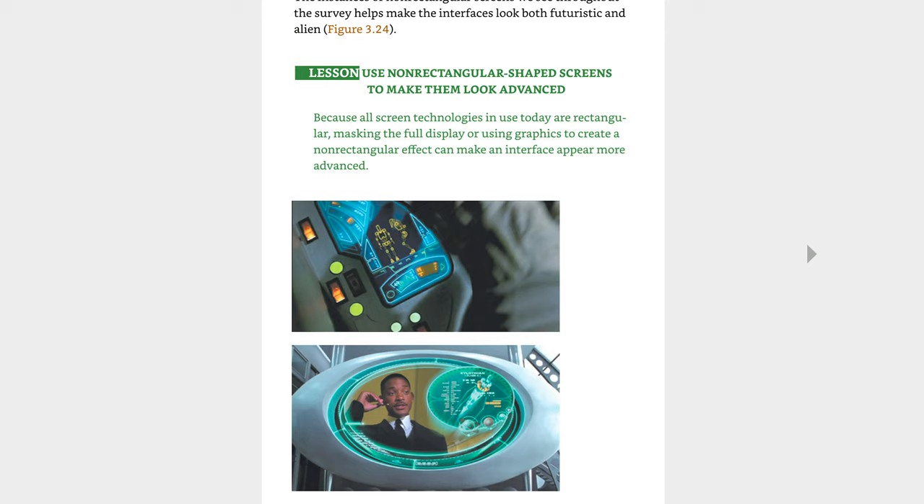The lessons themselves are a mix of industrial design and interaction design. For example, 'use non-rectangular shaped screens to make them look more advanced' is probably advice more relevant for an industrial designer. This book is quite comprehensive — it covers buttons, gestures, telepresence, AR, VR, all kinds of areas. But the writing style leaves a lot to be desired. The chapters are mostly disconnected from one another and there is no general theme or approach that a designer could learn from the book, just individual bite-sized lessons.